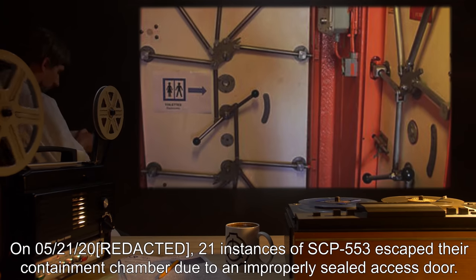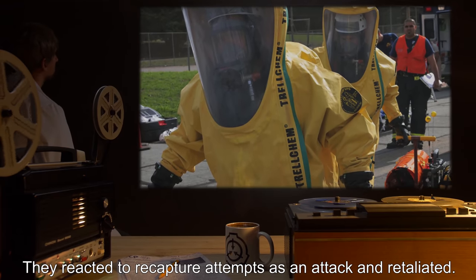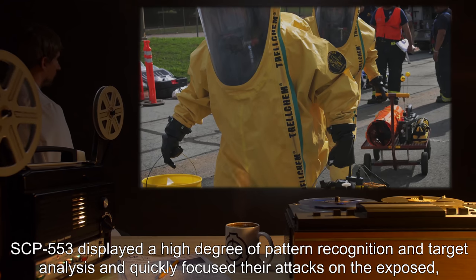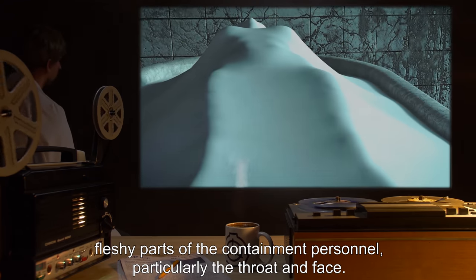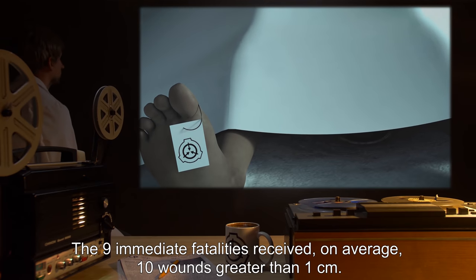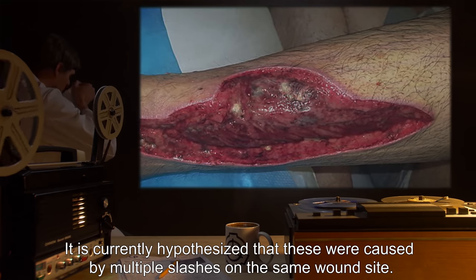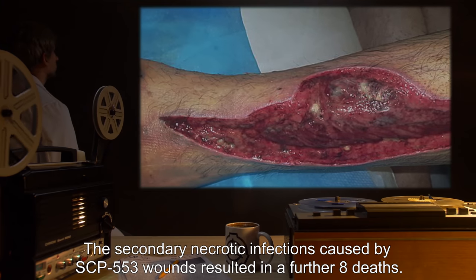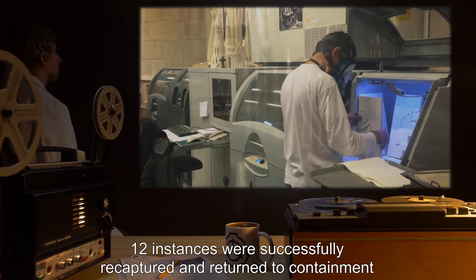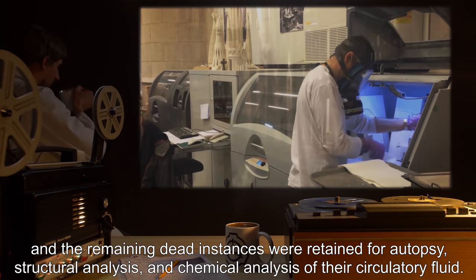Incident 553-4 Gamma, 05/21/2000: 21 instances of SCP-553 escaped their containment chamber due to an improperly sealed access door. They reacted to recapture attempts as an attack and retaliated. SCP-553 displayed a high degree of pattern recognition and target analysis, quickly focusing their attacks on the exposed fleshy parts of containment personnel — particularly the throat and face. The nine immediate fatalities received an average of 10 wounds greater than one centimeter, hypothesized to be caused by multiple slashes on the same wound site. Secondary necrotic infections caused a further eight deaths. 12 instances were successfully recaptured and returned to containment, and the remaining dead instances were retained for autopsy, structural analysis, and chemical analysis of their circulatory fluid.